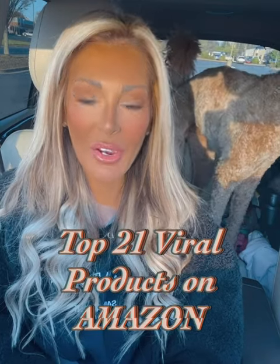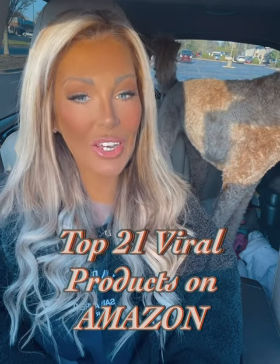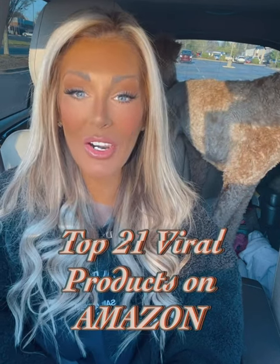Hello friends and welcome back to the channel! I'm so glad you guys are back, and if you're joining for the first time, thank you and welcome. I hope you stick around to see my top products on Amazon for the month of March 2023.